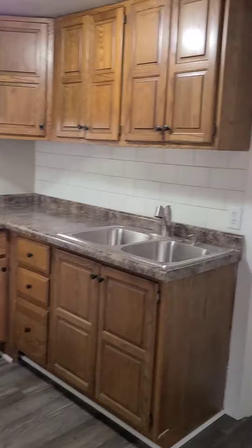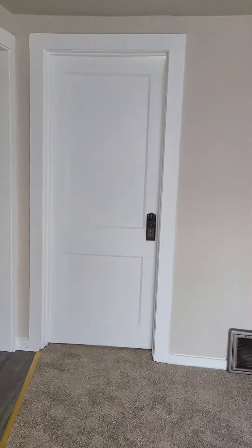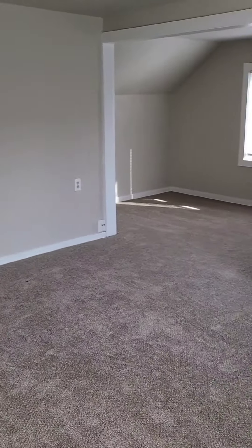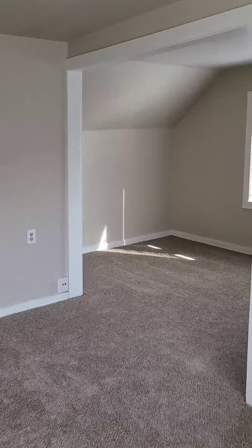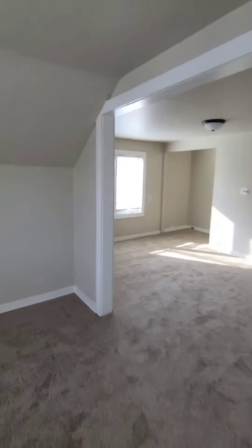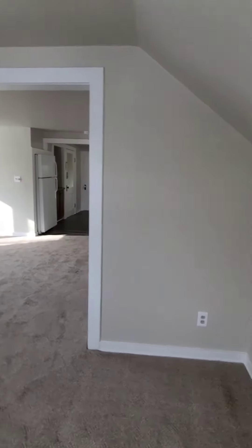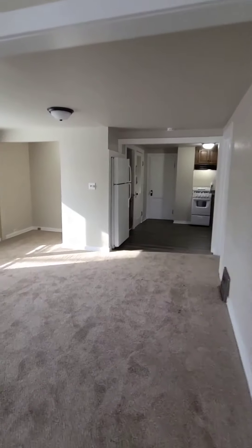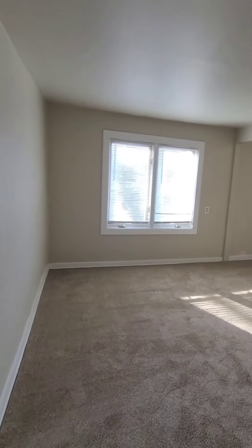Bedroom number one is right there, bathroom right there, and then bedroom number two right here. This is the living room with a bonus area back there if you'd like to use that as a work-from-home space. Plenty of room in this upper unit — really nice size space up here, updated throughout.